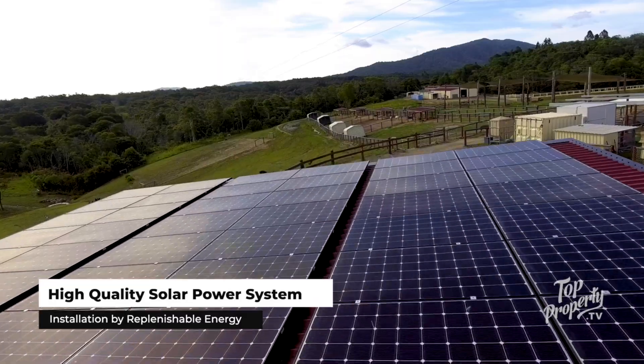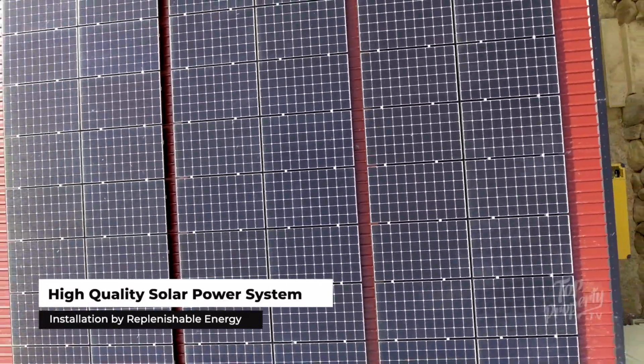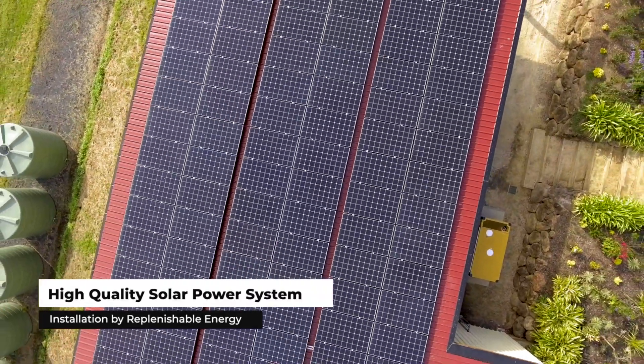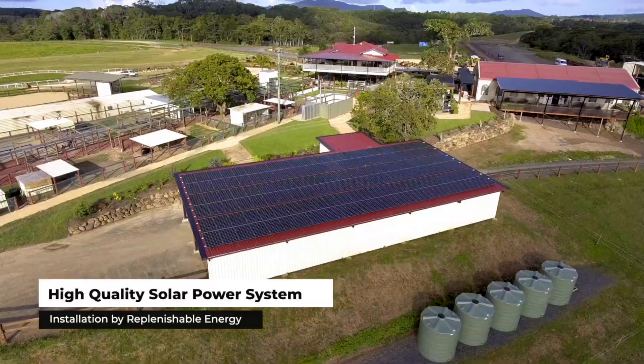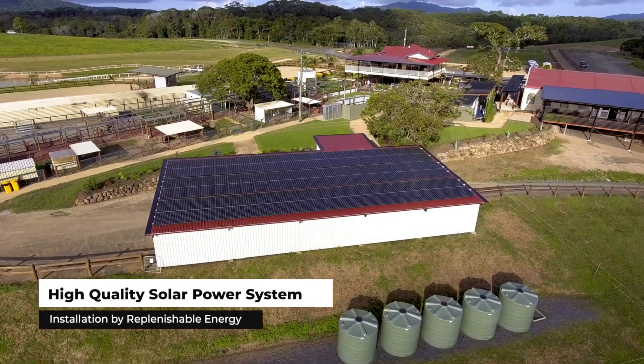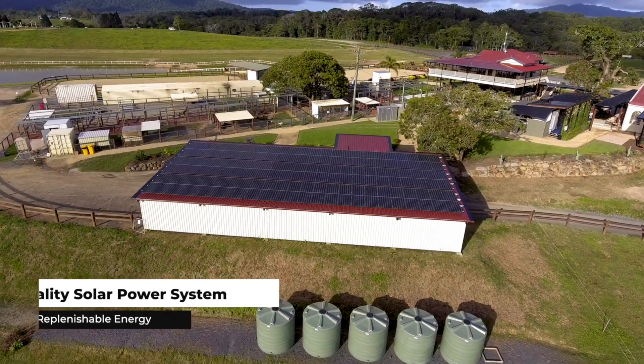That covered the load until another supply of megawatt size came through from another end of the development. The total output is 50 kilowatts of panels — or just under 48 kilowatts — with 20 kilowatts of inverter generation and 80 kilowatt-hours of battery storage.